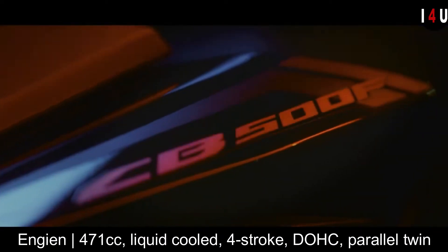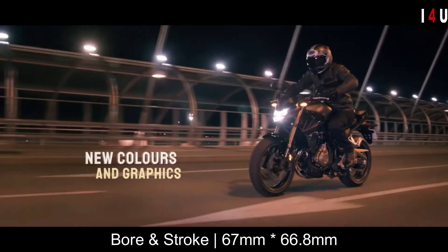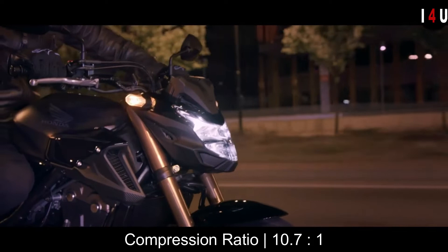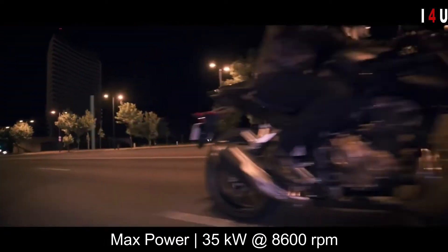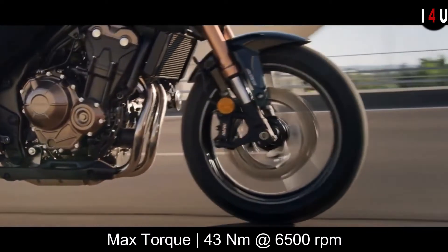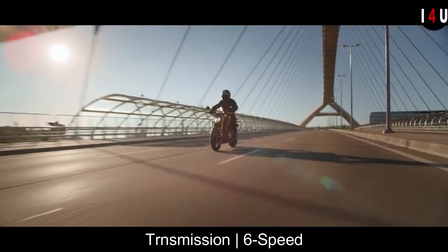The engine has a 67mm bore and 66.8mm stroke, with a compression ratio of 10.7:1. It is capable of providing a maximum power of 35 kilowatts at 8,600 RPM and delivering a maximum torque of 43 Newton-meters at 6,500 RPM. It has a six-speed transmission.